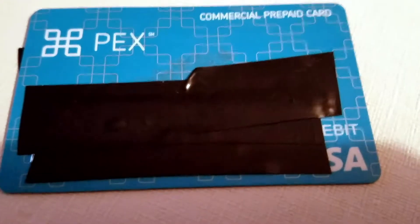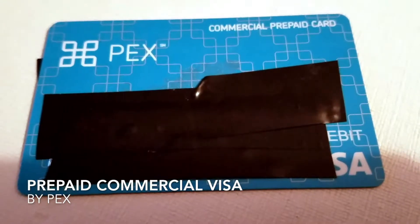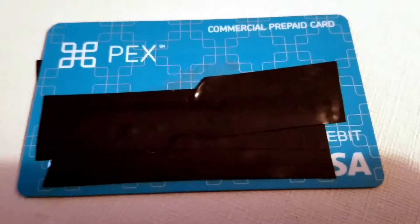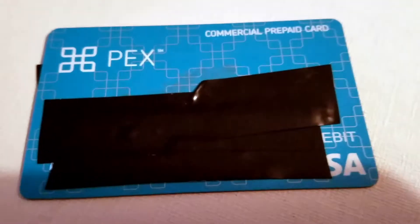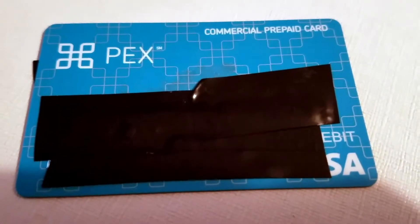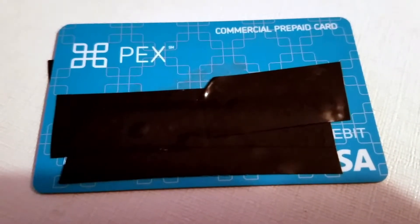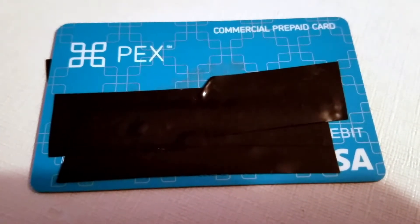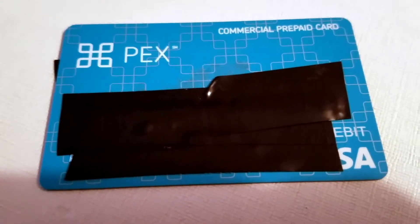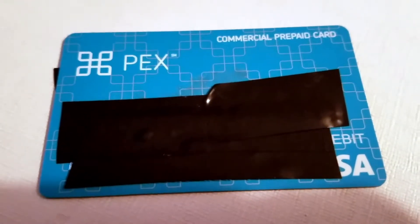Hey guys, what's going on? I'm here to tell you about my PEX commercial prepaid Visa debit card. I'll give you a quick background on what I do so you can see if this might be useful. I work for a company that promotes different kinds of liquors, wines, and beer — we go into restaurants, bars, and liquor stores and do promotional sampling.